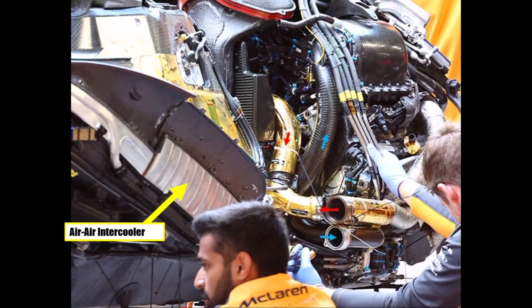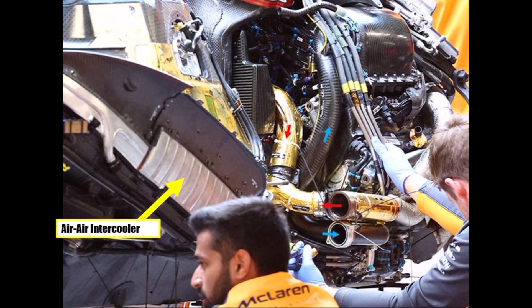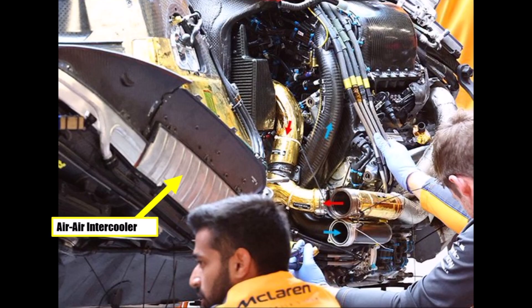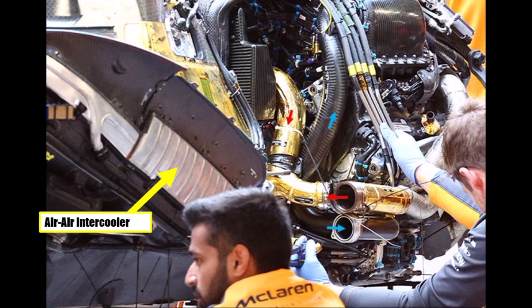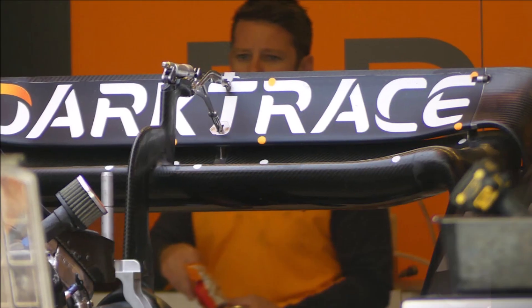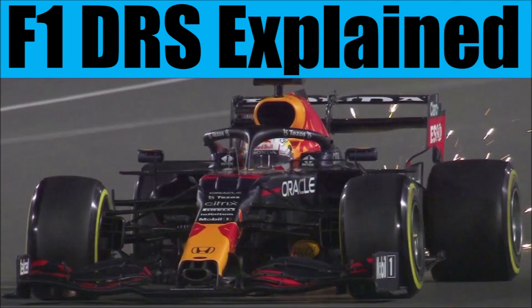We could also get a good look at McLaren's air-to-air intercooler, which sits in the left side pod and has one pipe going to the intercooler — isolated with golden foil — and another pipe that runs back to the engine. We can also see their DRS design with a rocker. If you want to know more about F1 DRS design, check out my other video below.